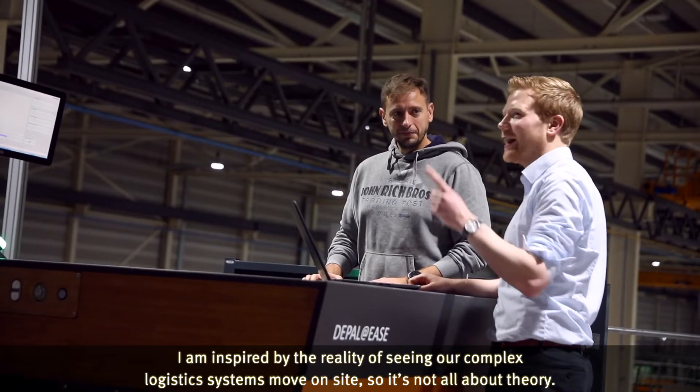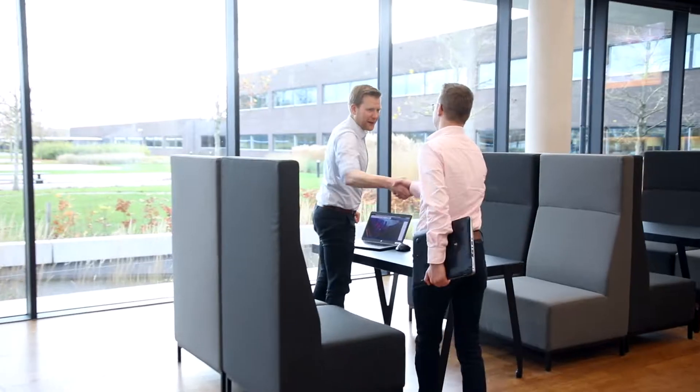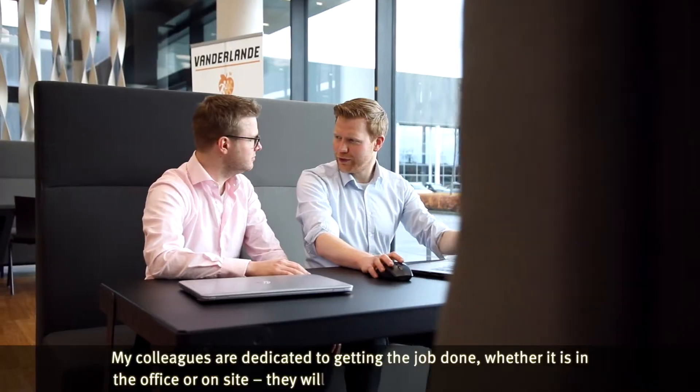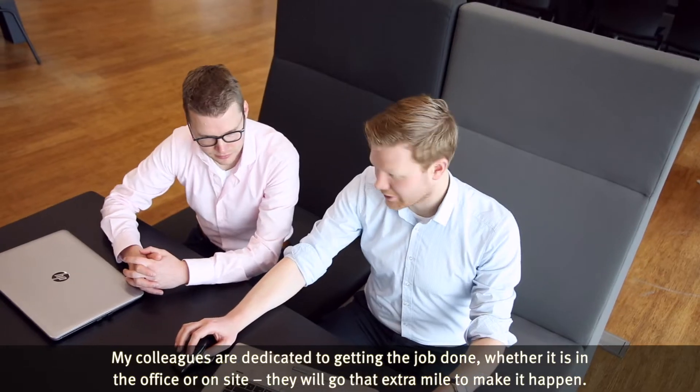I'm inspired by the reality of seeing our complex logistics systems on site, so it's not all about theory. My colleagues are dedicated to get the job done, whether it's in the office or on site — they will go the extra mile to make it happen.